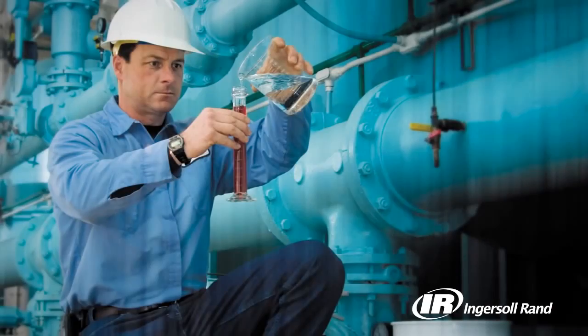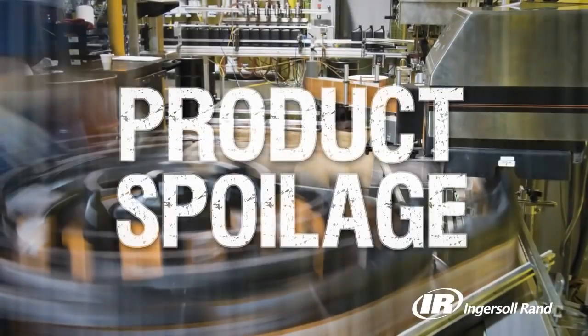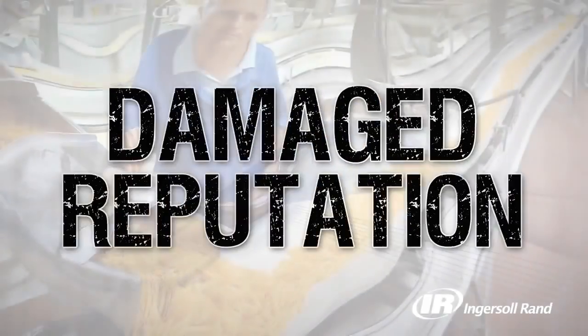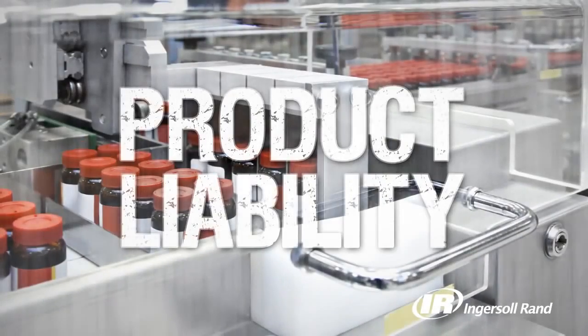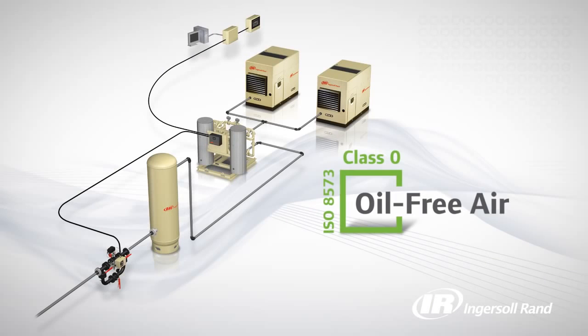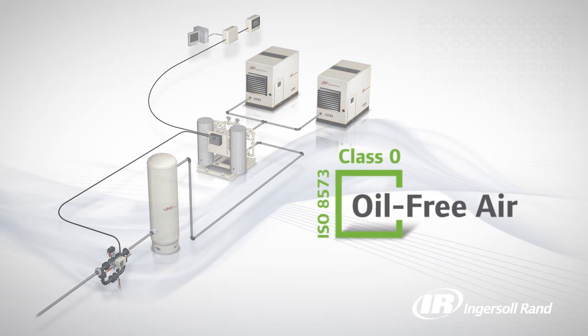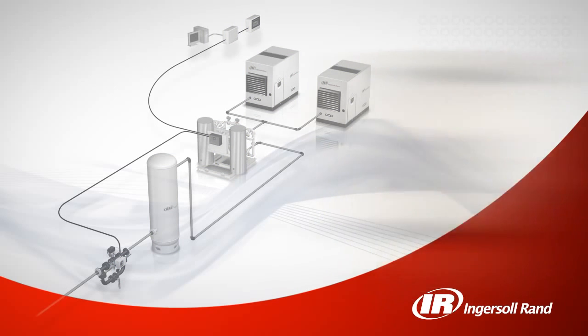A lot rides on the quality of the air used in your facility. The presence of oil and moisture can lead to costly downtime, product spoilage, recalls, damage to your brand reputation, harmed consumers, and product liability. When you choose an Ingersoll Rand oil-free system, you can lower your risk and protect your reputation.